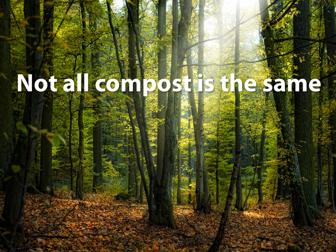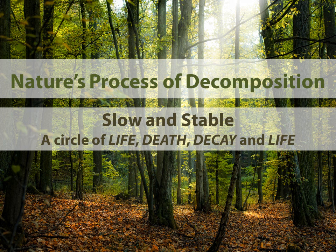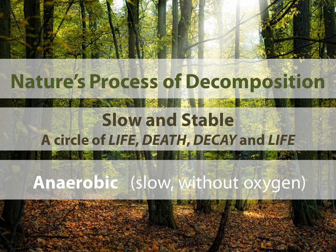Not all compost is the same. Nature has its own process called decomposition, and it's been going on for eons of time, so the earth has been functioning very well in this process. It's a slow, stable system — a cycle of life, death, decay, and life. And it's anaerobic, meaning the composting is produced by bacteria that live without oxygen.